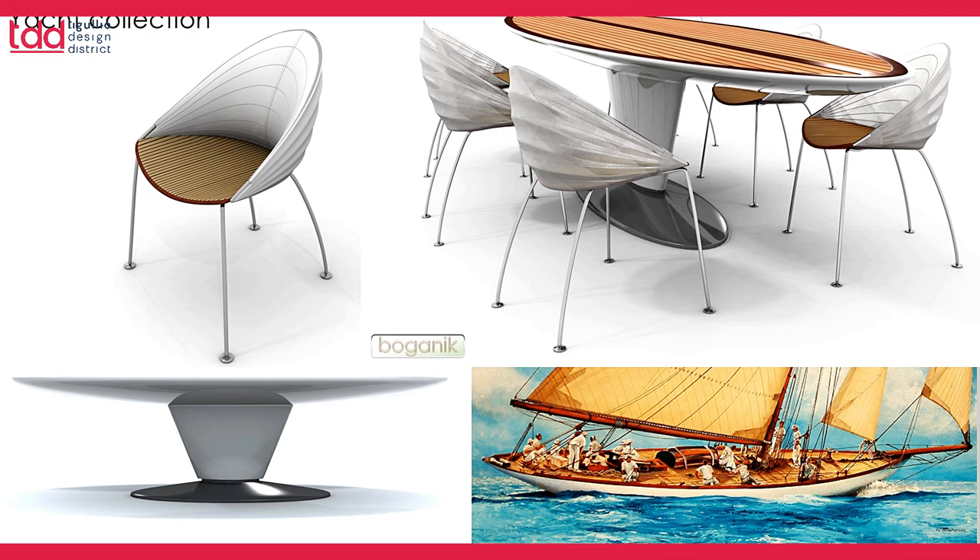Here you see the Yacht collection set, which shows my inspiration from the oceans and the sea. The hull of the boat is represented in this table, and the Yacht chair around it has the sail as a back and the seat represents the deck of the boat.